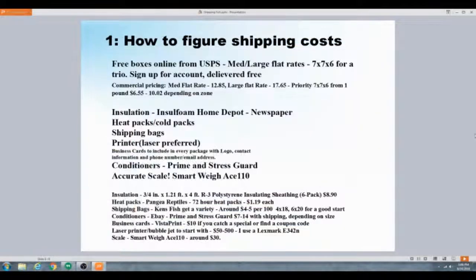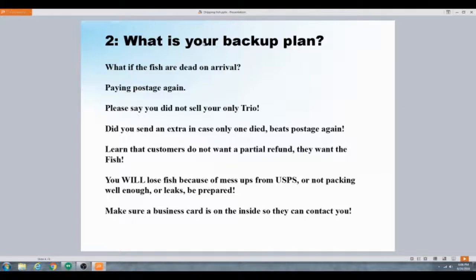You want to have a backup plan. What if the fish are DOA? You're going to be paying postage again even if you put in your ad that you won't cover postage. If you've got eBay or AquaBid, you want to keep your ratings up — you better believe you're going to be paying postage. These customers are already upset that they had to wait three days for fish that arrived dead.